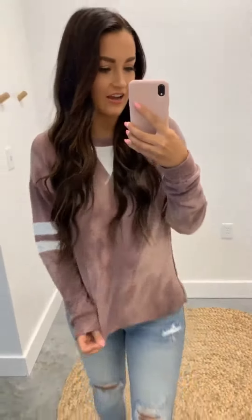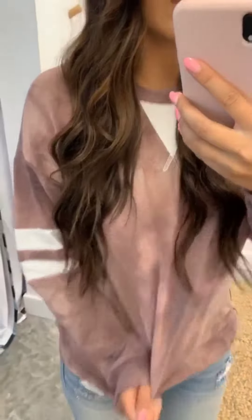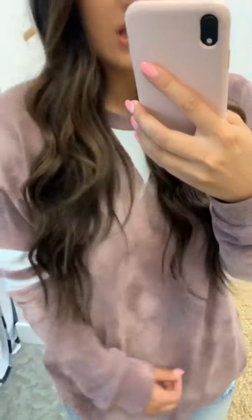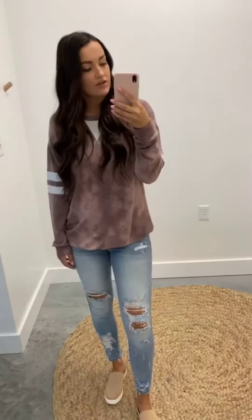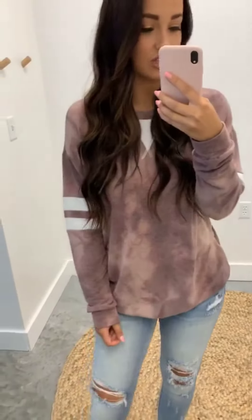The tie-dye trend is coming back and I am actually loving it. This long sleeve is super cute because it's more of a subtle tie-dye — just kind of monochromatic colors of purple. It's super cute, super comfortable, and it fits really well. It has a little bit of a longer sleeve with a little band, and you can honestly just throw it on with leggings and a sneaker or even some cute jeans.